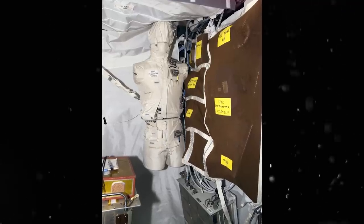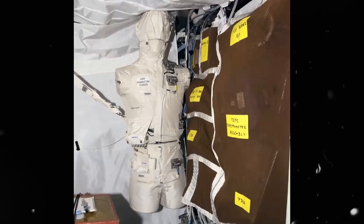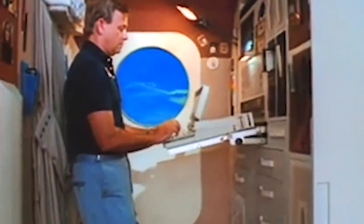Radiation in space would be collected via three pieces of hardware: the Phantom Torso, a charged particle directional spectrometer, and a tissue-equivalent proportional counter. Once assembled at the International Space Station, the Phantom Torso and the other two pieces of hardware would be activated and begin collecting data without the intervention of a space crew. The information obtained would be downloaded every week to the onboard computers at the space station and sent immediately to Earth.